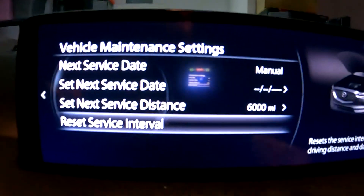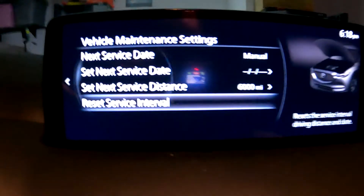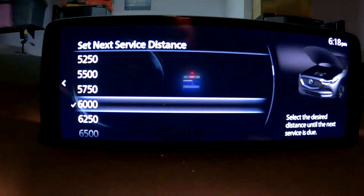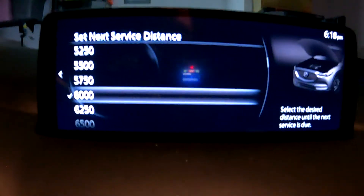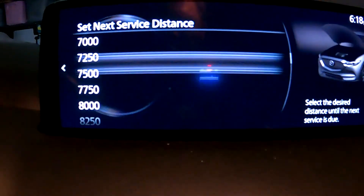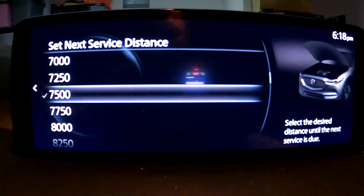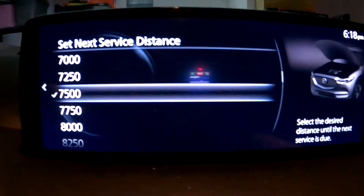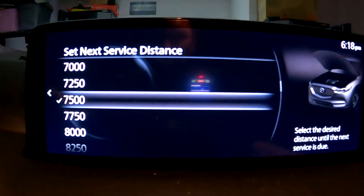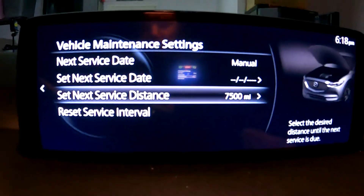So now it's automatically set to the next 6,000 miles. If you don't like that setting you can change it — I think the normal service interval is 7,500. I'm just going to change that now and go back.